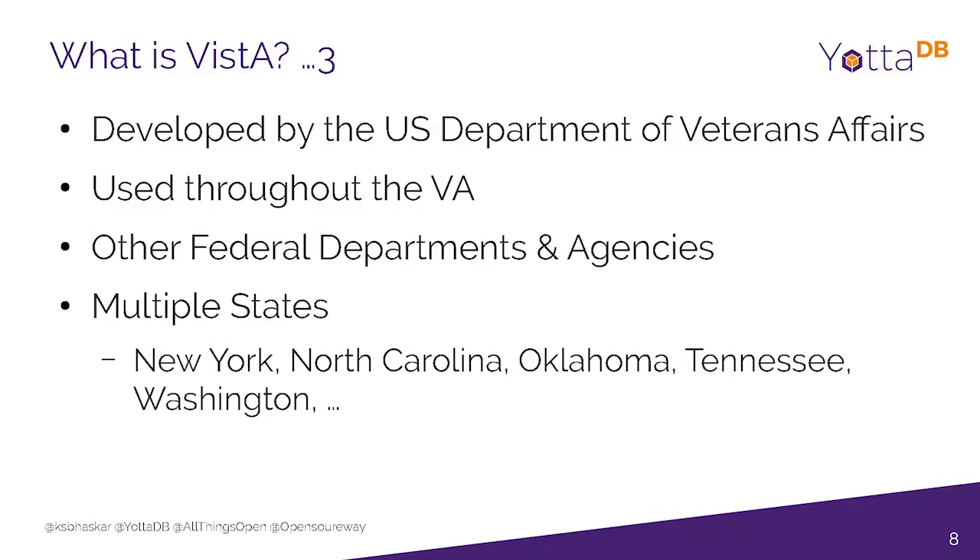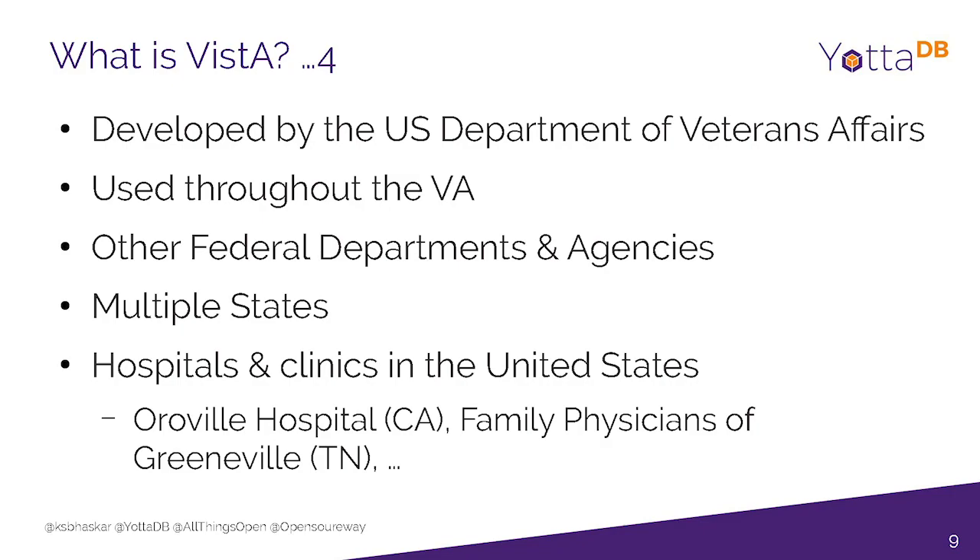Vista has also been deployed by multiple states. I talked about North Carolina; it's also been deployed by the state of New York, Oklahoma, Tennessee, Washington, and others. And also in hospitals and clinics throughout the United States.